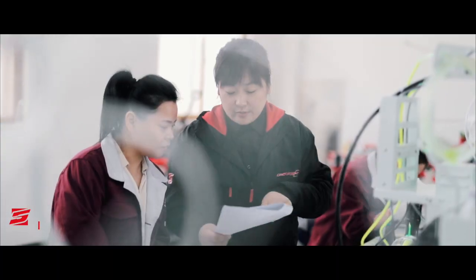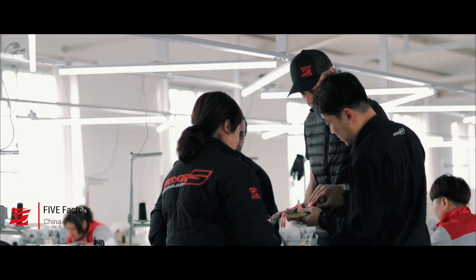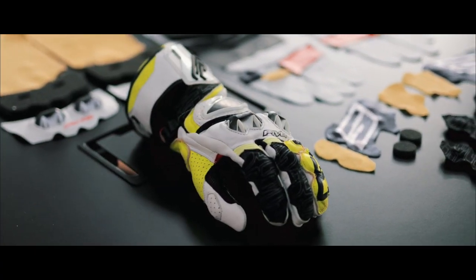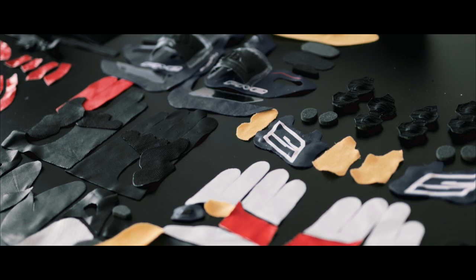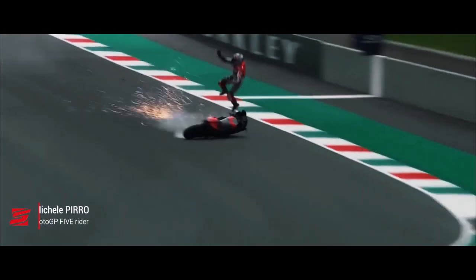We work hand in hand with our technical and production teams in France, Italy, China and Pakistan. The RFX Race, considered as the most protected glove in the world, is made of more than 160 pieces and offers the best protection even for crashes above 300 km an hour.